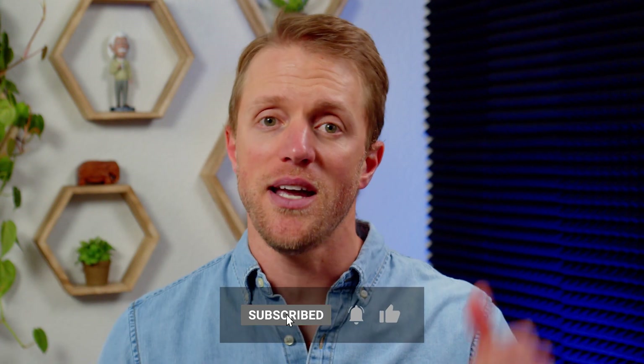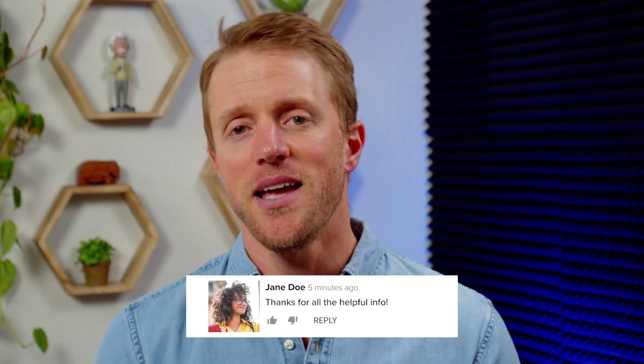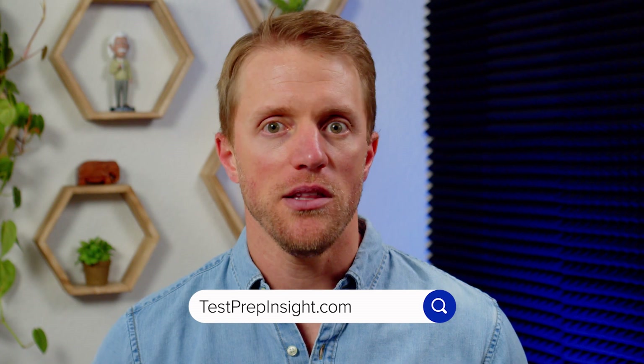That's all I've got for you. I hope this video has been helpful and you learned a little something about all these different companies. If so, make sure to return the favor by subscribing to our channel, liking this video, and dropping me a quick comment below — that would be really appreciated. And again, if you want to see that full detailed written guide, just hop on over to testprepinsight.com, or check out the other videos we have on our YouTube channel. Thanks for watching, best of luck, and I'll see you in the next one.